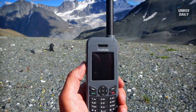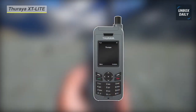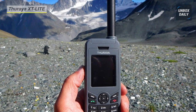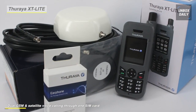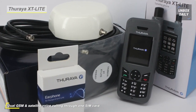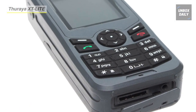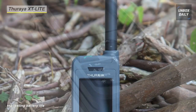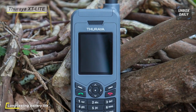Our list begins with the Thuria XT Lite Satellite Phone. This satellite phone is an essential, no-frills satellite phone that provides exceptional voice and SMS messaging. It can provide up to 6 hours of talk time and 80 hours of standby time on a single charge. This phone has a GPS feature that allows you to create and manage waypoints, giving you the ability to navigate from a fixed location to various waypoints and send your coordinates by SMS to keep others informed of your location.